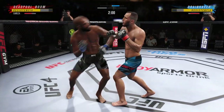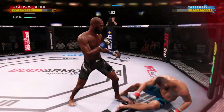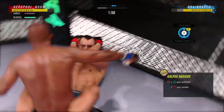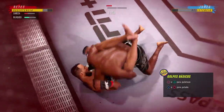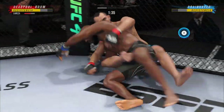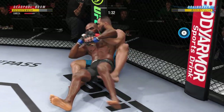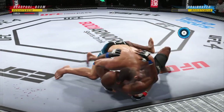He shoots for a takedown here. Oh, big knee! Look at him jumping in to try to get the finish. Reversal here by DC — what a way to switch the position. Fantastic movement by the bottom fighter.